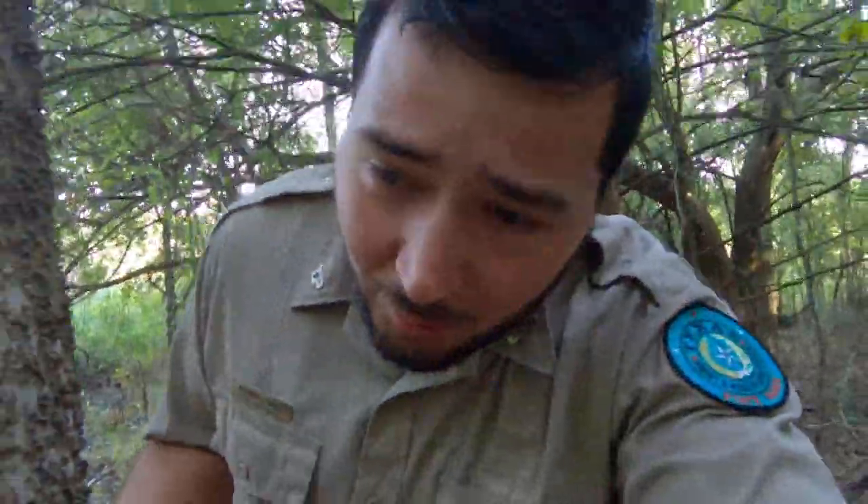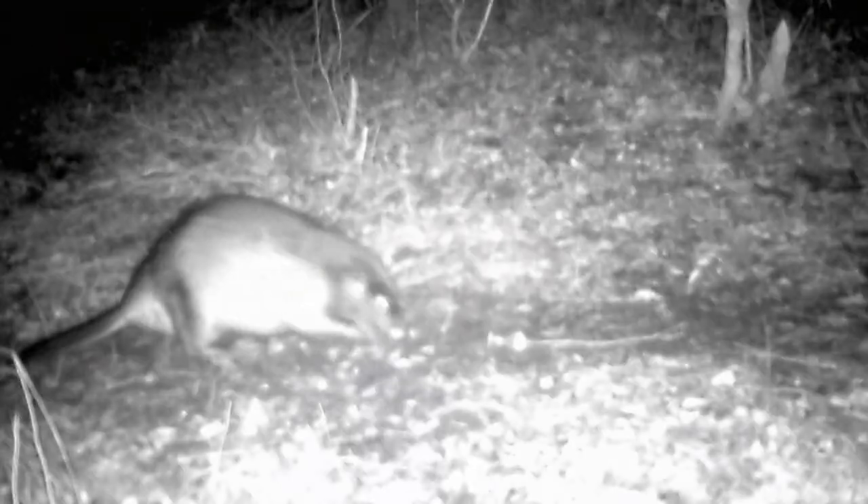The North American beaver is actually very family oriented. The offspring will stay with the parents and each year help raise the new offspring, staying for about two to three years before moving off on their own. The youngest offspring go through a sort of apprenticeship where they follow the older ones around to learn how to collect limbs, where to eat, and how to build dams.